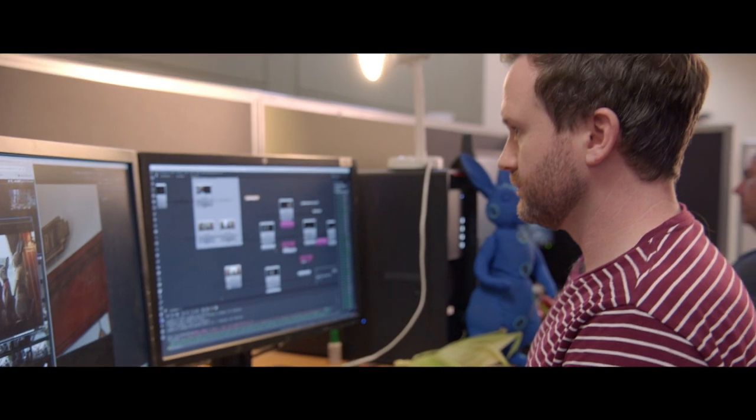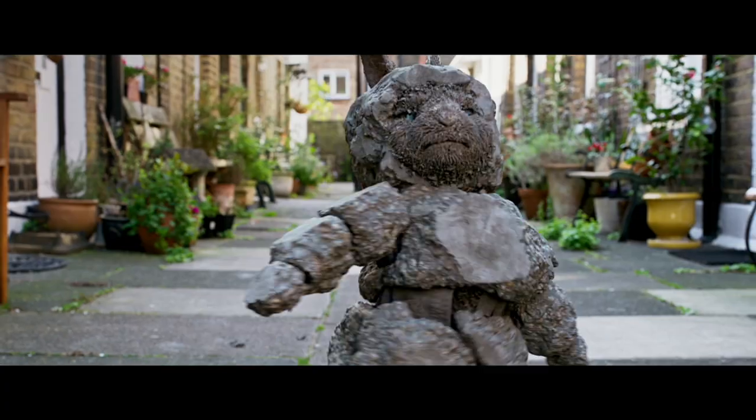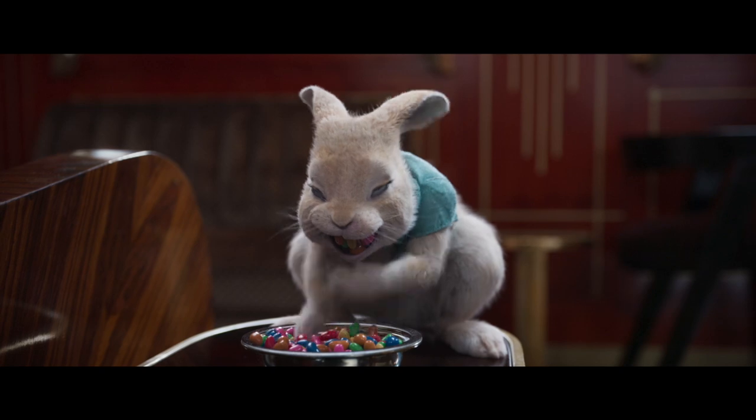It's always interesting and new every day, just imagining what you could do with these different characters and bringing them to life.